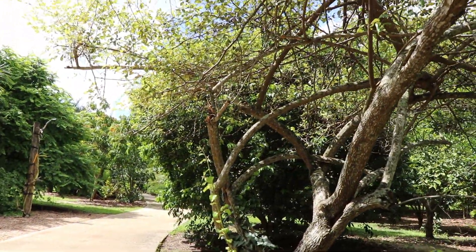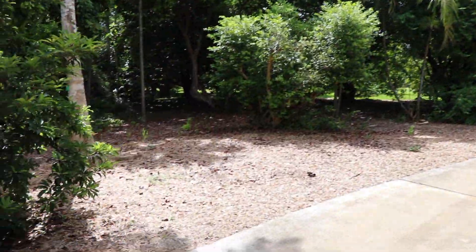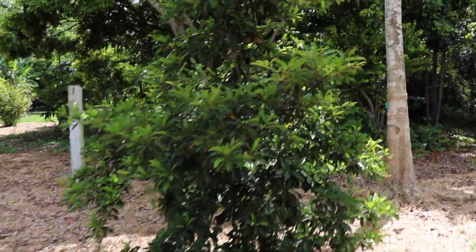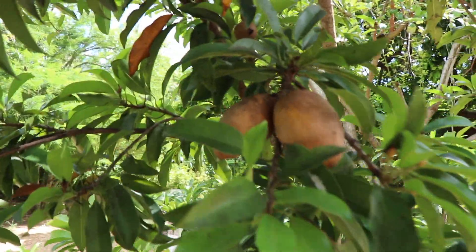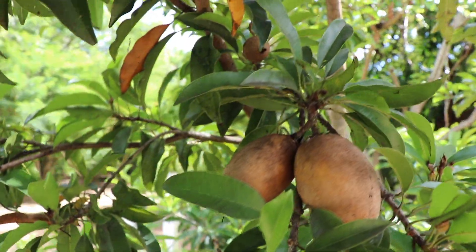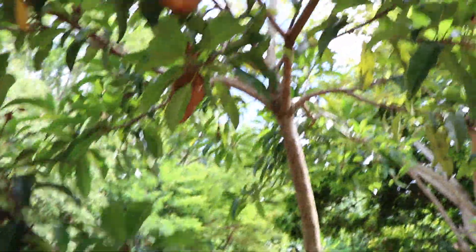This is a dwarf sapodilla. If you don't have a huge yard to accommodate how big sapodillas get, you can plant a dwarf — it's extremely salt and wind tolerant. Sapodilla tastes like a pear soaked in brown sugar. Makes a beautiful form tree, and this is the dwarf variety.